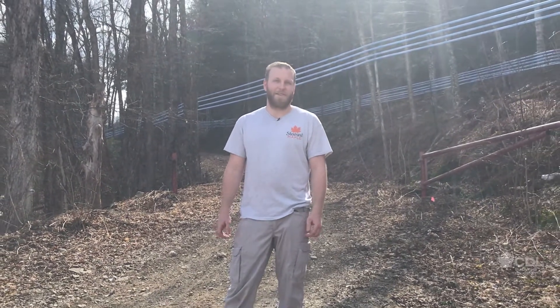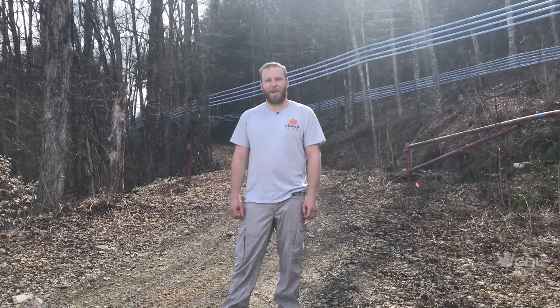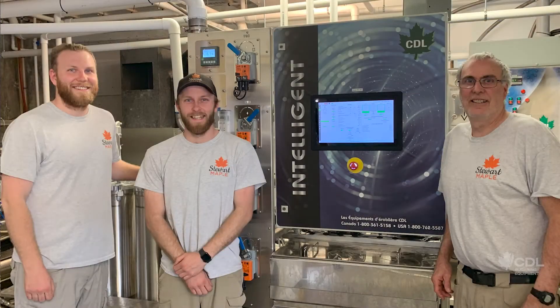We bought this RO because we were running out of time in the day to keep our other RO going, so this was in addition to that. We've been able to keep this RO running 24/7, which has been the big plus.